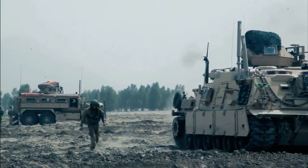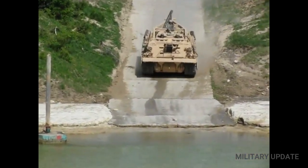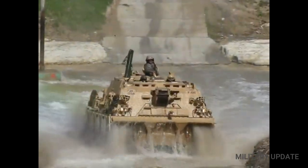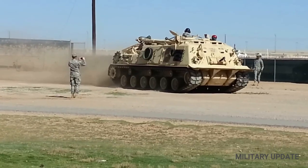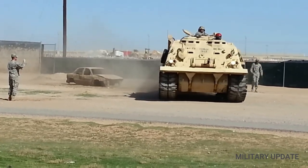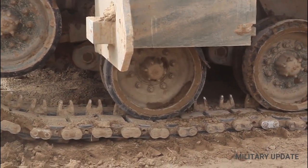But there's another type of vehicle included in the $400 million aid package that has been lost in the headlines: the M88A2 Hercules, the standard heavy recovery vehicle of the U.S. Army. First fielded in the 1960s, the Hercules has been upgraded over the past half century to deal with larger, heavier tanks.